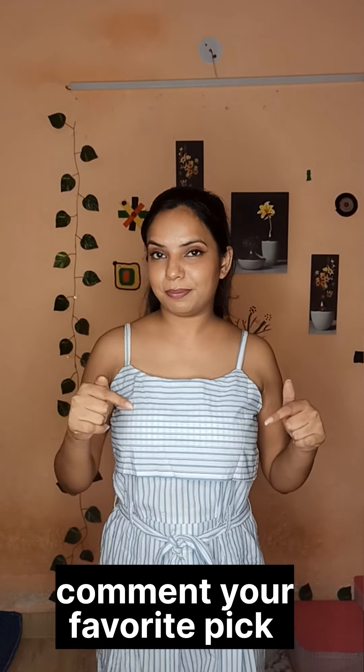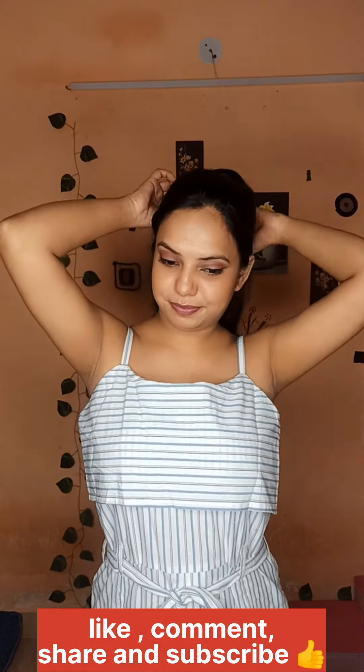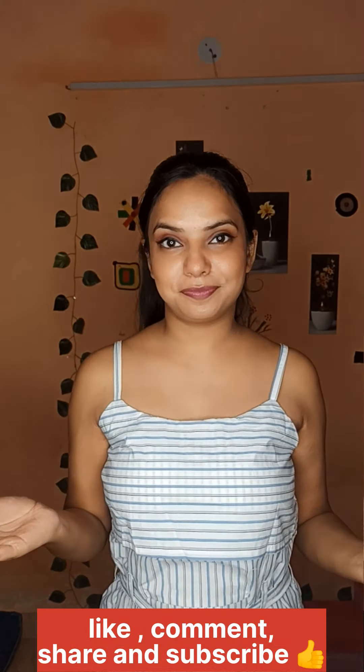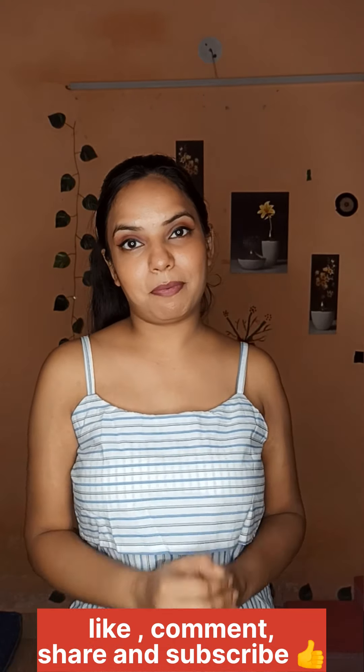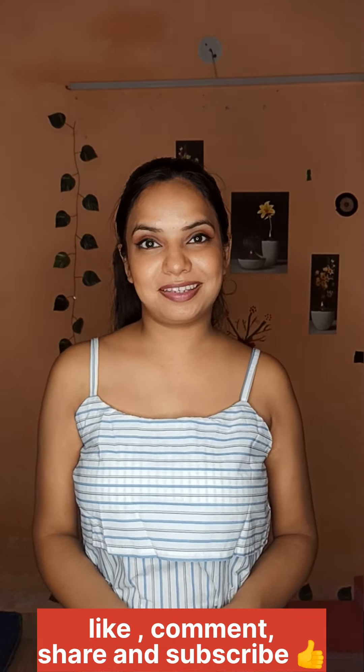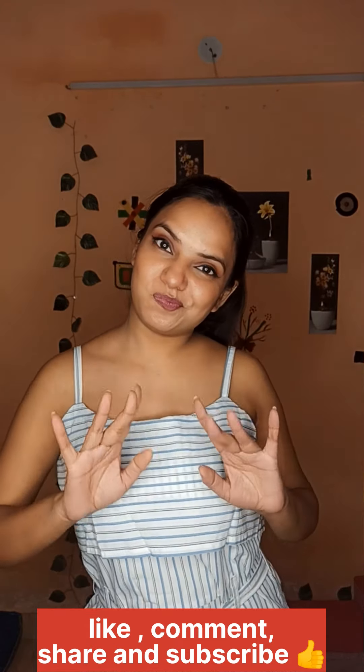Please tell me which dress was your favourite. Also, if you are not subscribed to my channel, please subscribe, like, and share the link with your friends. Thank you so much guys — please like, bye bye!